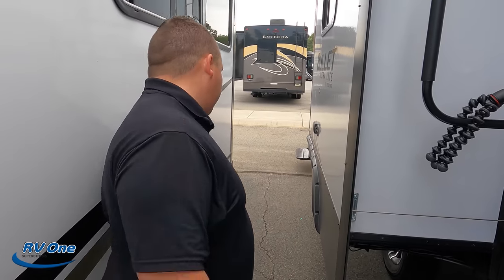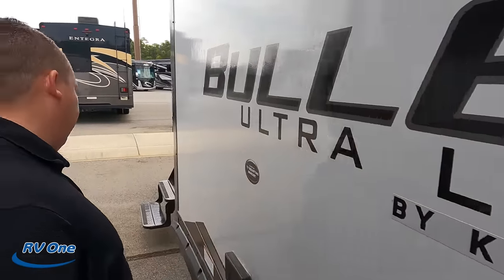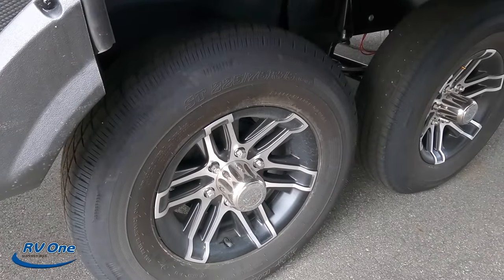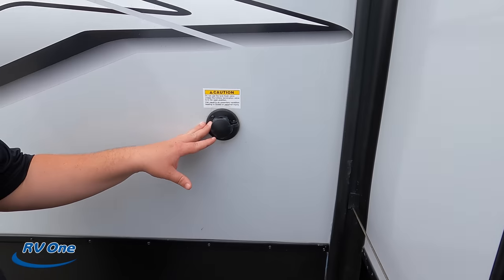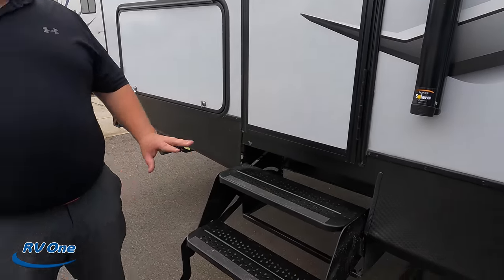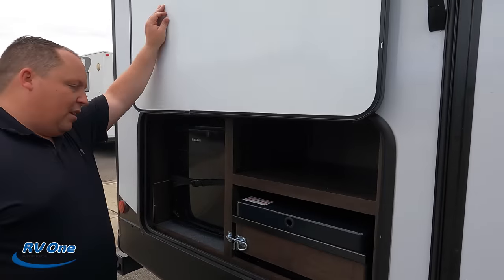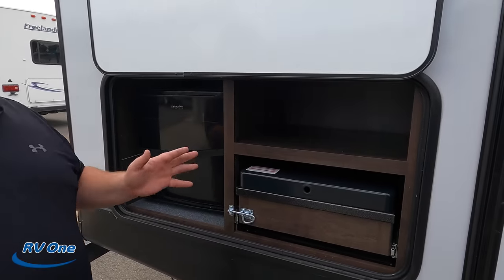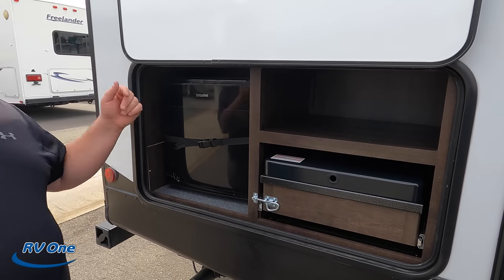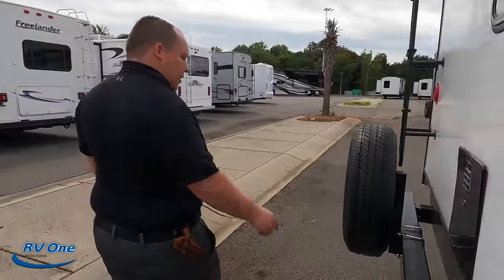There is a slide out here because it does have the kitchen island, and there is a place to mount a TV on the outside if you want. The tires are ST 225-75 R15. There is a black tank flush right here, and this door leads to the second bathroom. The steps here are crummy, but they gave you the solid steps up front. And check this out — there's also an outside kitchen! It has a Suburban cooktop — to fit all of this into one is amazing.